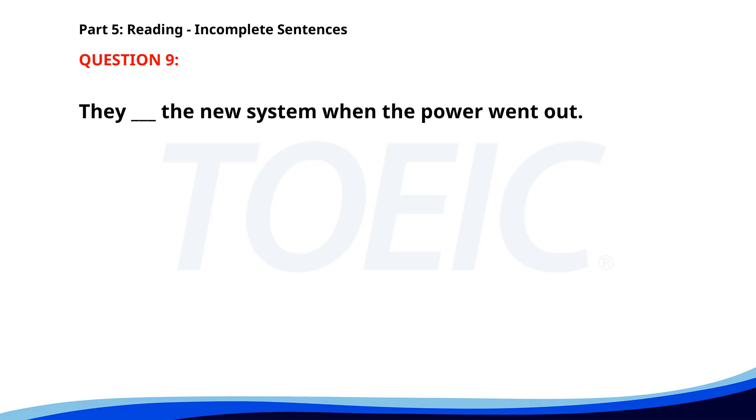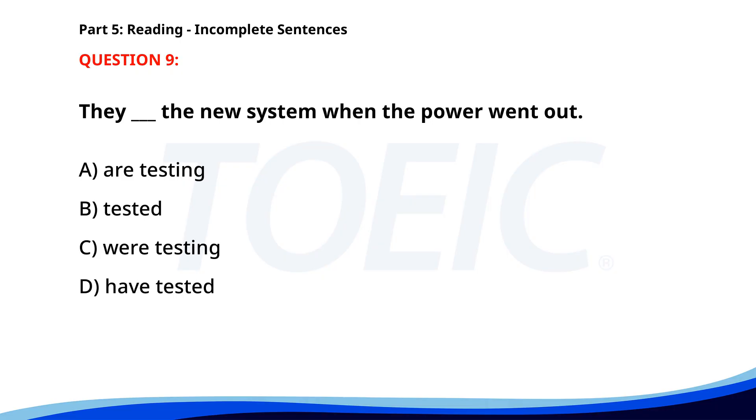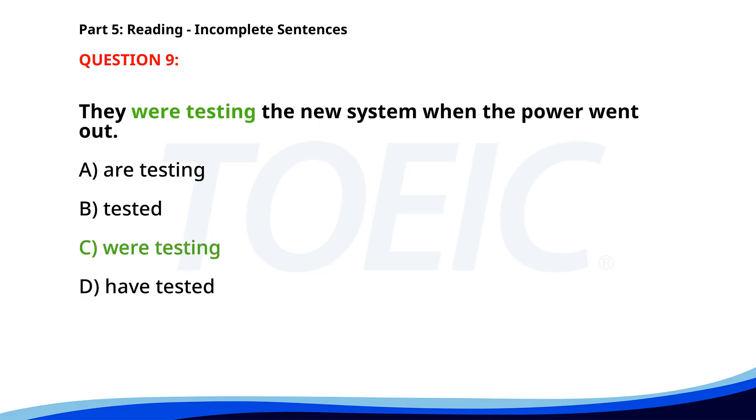Number nine. They were testing the new system when the power went out. A. Are testing. B. Tested. C. Were testing. D. Have tested. The correct answer is C: Were testing.